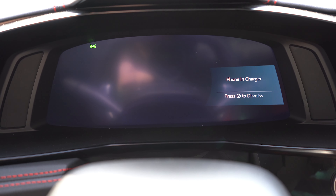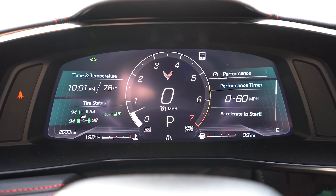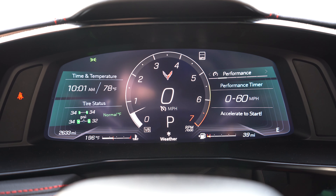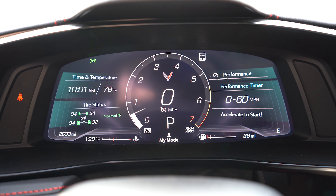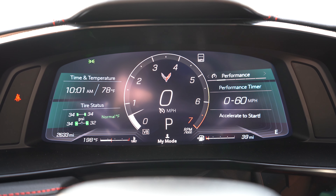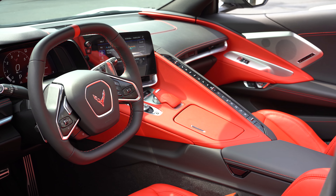It is a full 12-inch digital gauge cluster. When you adjust the drive modes, you get notification up on those gauges, and you can control different things using the steering wheel-mounted controls. For example, you have a performance timer — you can set a zero-to-60 timer to record your best time. You also get Trip A, Trip B, outside temperature, miles until empty, and oil life. I think I'm going to leave it on the zero-to-60 timer — pretty cool.